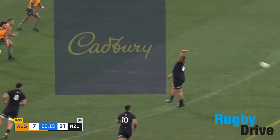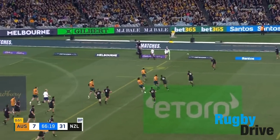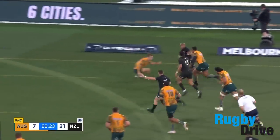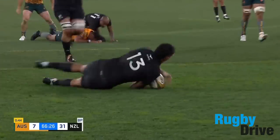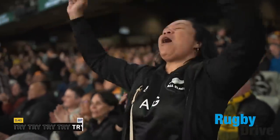Roygaard slings it wide — long pass. Waiting out there is the winger, he didn't get the ball though. It's gone for Taliʻa, back inside. Rico Ioane. What a try that is — so good from the All Blacks.